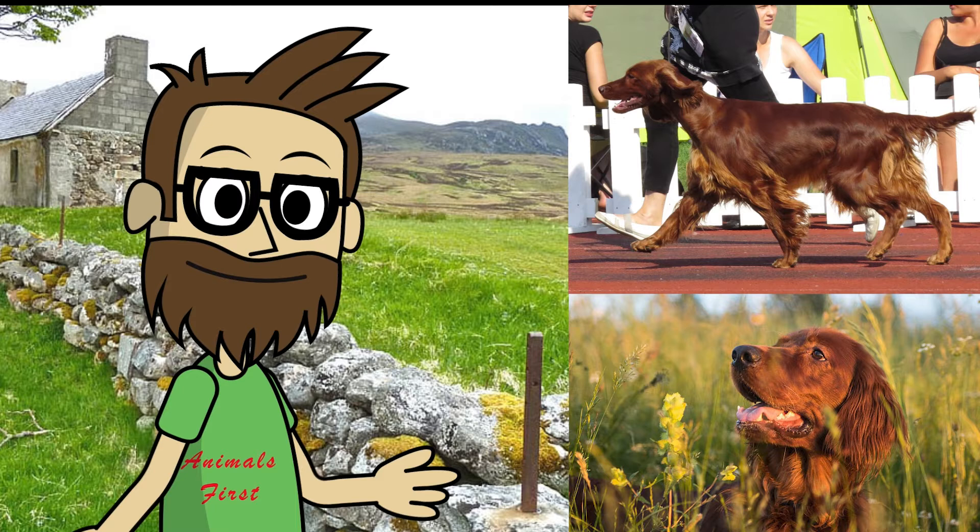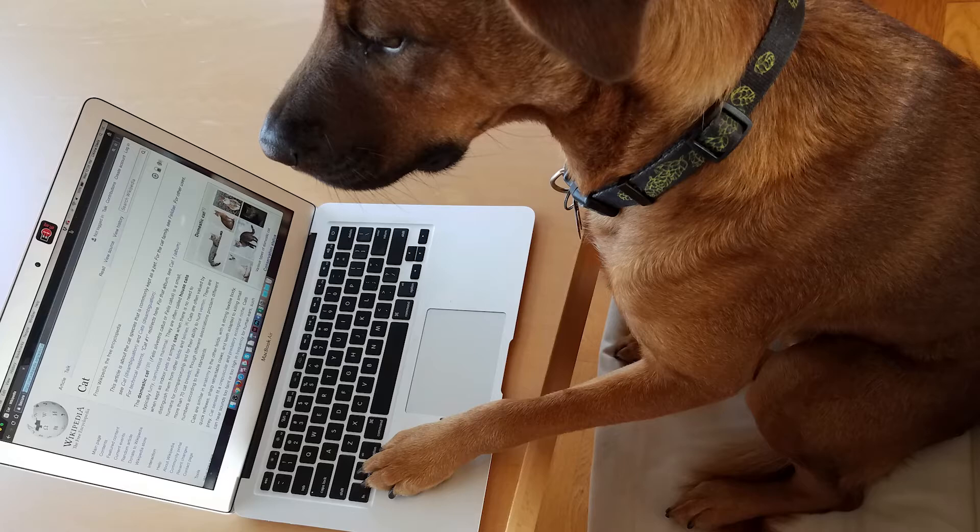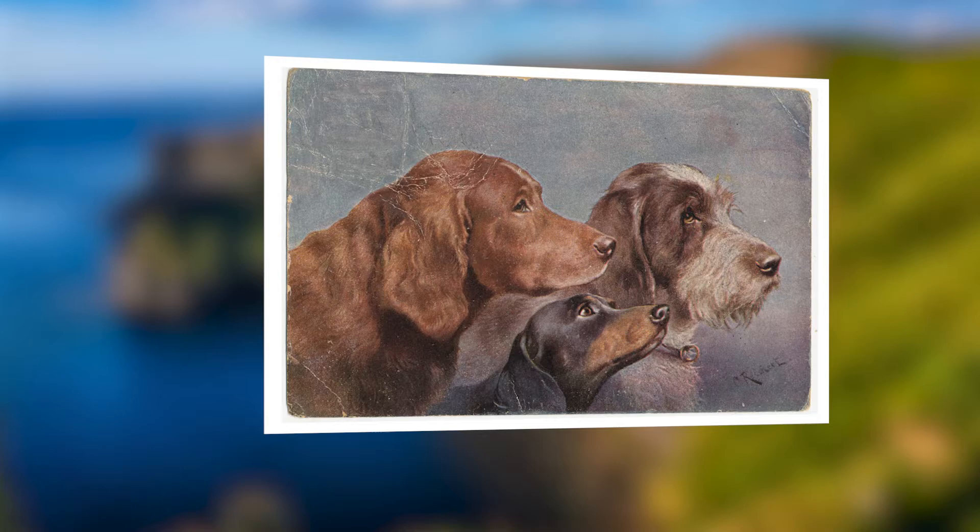There are two categories of Irish Setters: show dogs and field dogs. Irish Setter show dogs are bigger, heavier, and have a thicker coat than field dogs. Both varieties conform to the breed standard, which is a written description of how a dog should appear and behave. The Irish Setter should retain his innate capacity to be a gundog, regardless of size or coat.